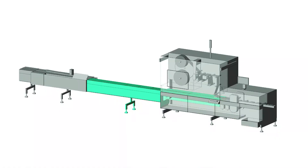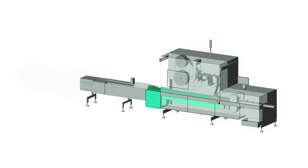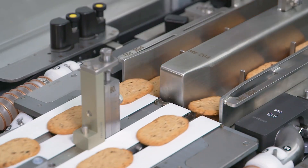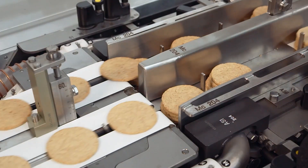Another advantage is the compact size. Using the XTS technology, the infeed is significantly shorter compared to conventional feeding solutions. In addition, format settings can be done at the push of a button.